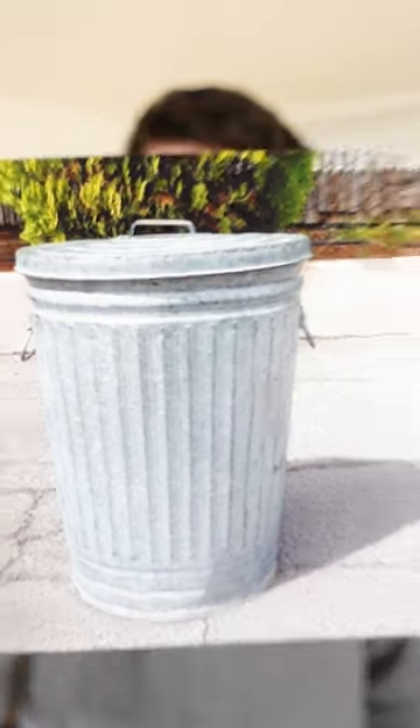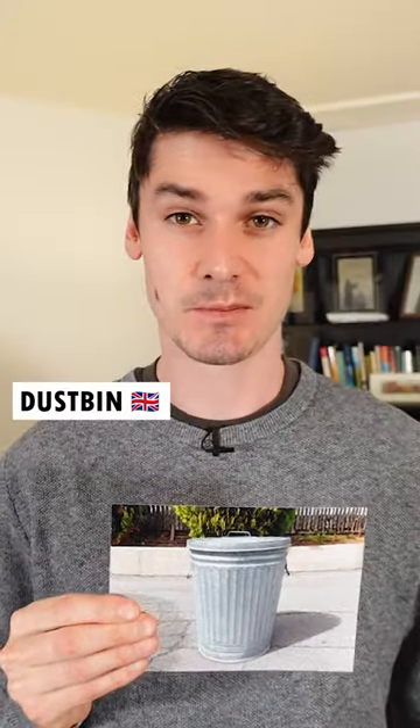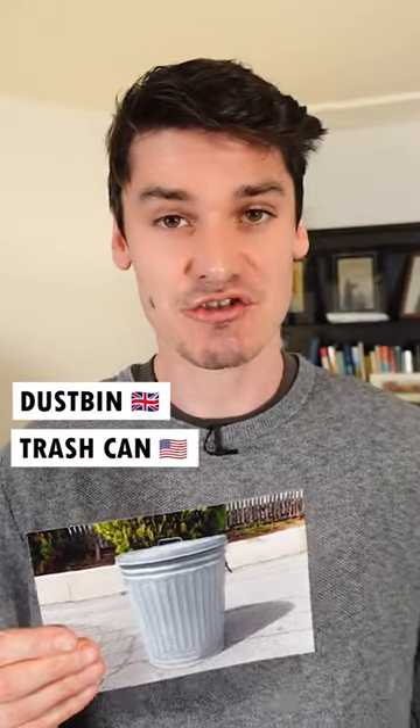What do you call this? In British English, it's a dustbin. In American English, it's a trashcan.